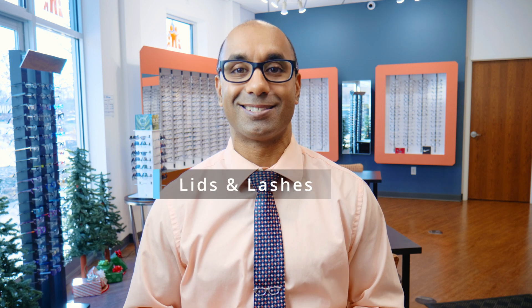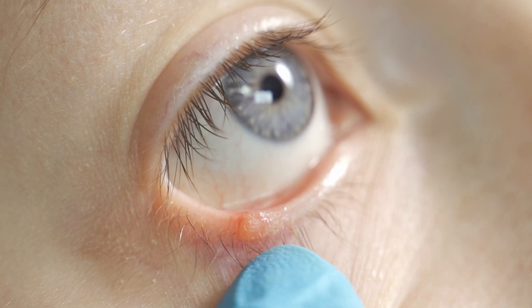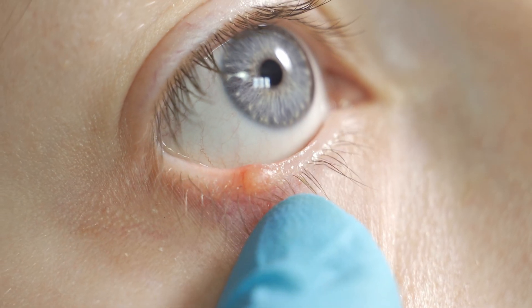First, we look at your lids and lashes. What's the purpose of the lids and lashes? They're there for protection — they keep dirt, dust, and debris out of your eyes. Now when I'm examining the lids and lashes, one of the most common things I see is called blepharitis. Blepharitis is an inflammation of the eyelids. If you hear 'itis,' think inflammation. Blepharitis happens when that dirt, dust, and debris doesn't get washed away. You don't want to have inflamed eyelids — that'll affect your tear film and your overall vision.